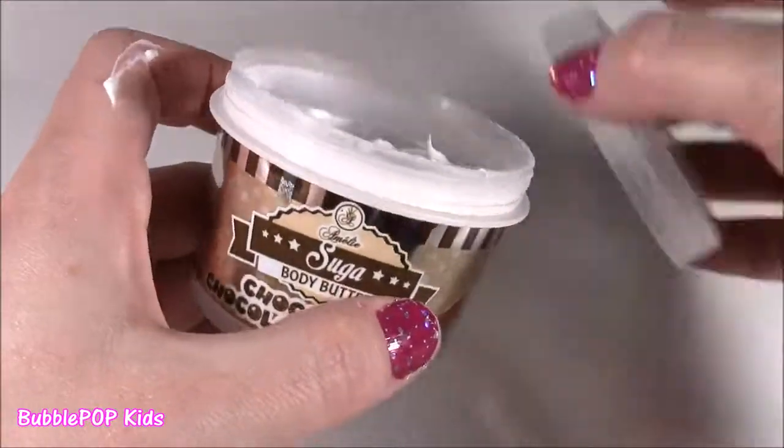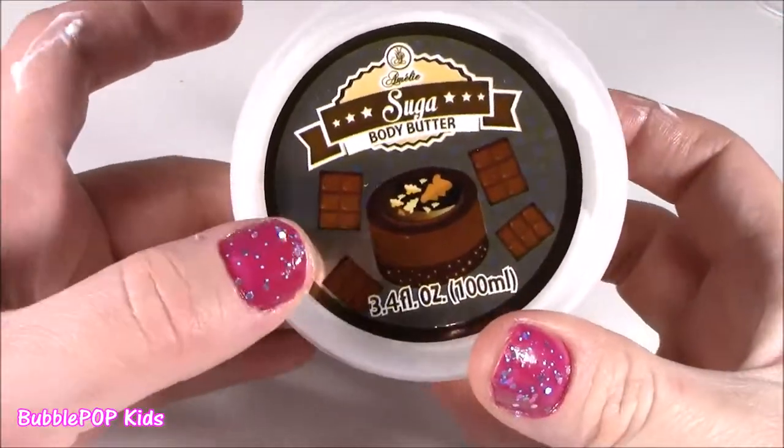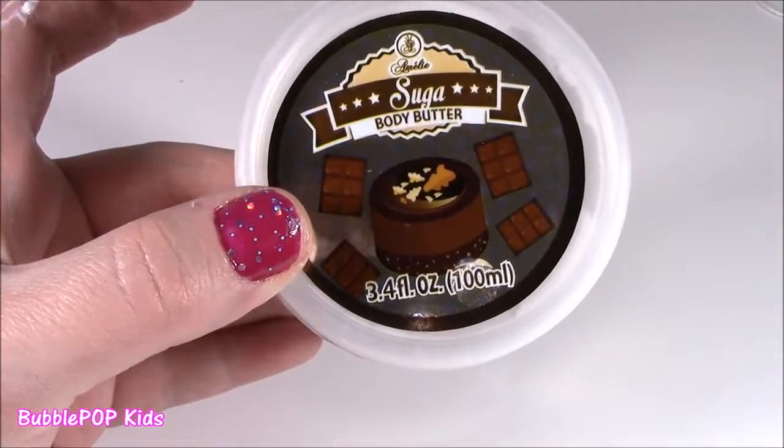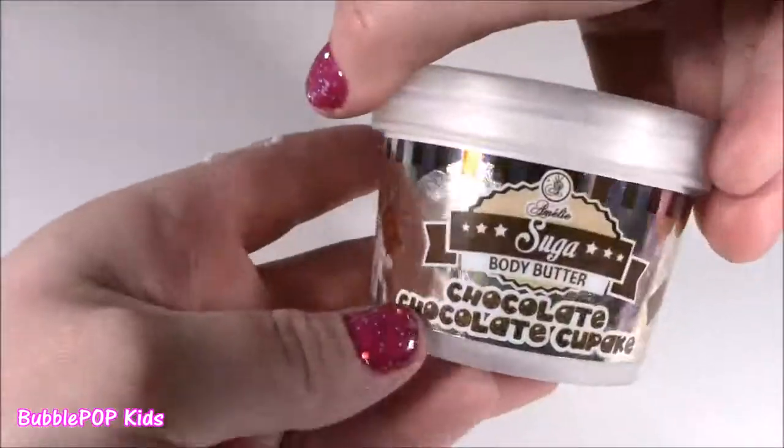It smells like I either have chocolate pudding or a brownie in front of me. It doesn't even have that lotion-y smell, like that chemical smell. It just smells so, so good. They have other flavors too — I went for this one. Gotta go back, I gotta get more of those. It's making me hungry. Bubble sugar body butter in chocolate chocolate cupcake flavor rocks the world.